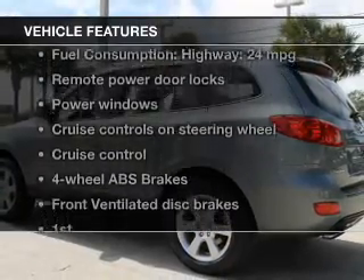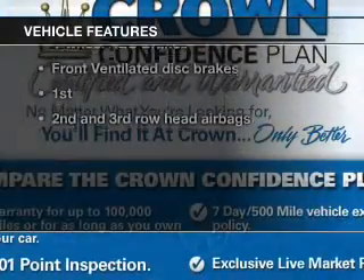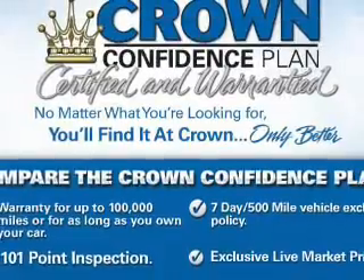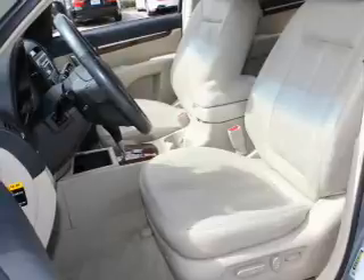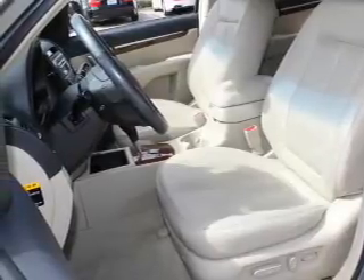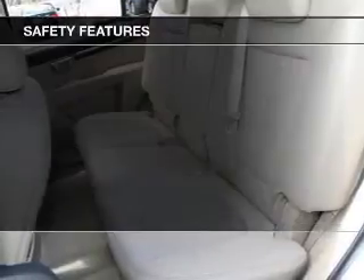With these notable features, you won't want to miss out on the opportunity to own this amazing ride. Keyless entry, leather seats, power door locks, power windows, cruise control, AM-FM stereo with a CD player, power mirrors. And for your peace of mind, the following safety equipment is included.